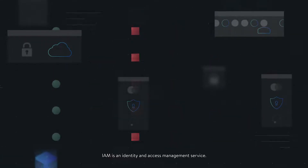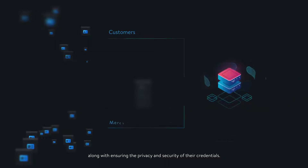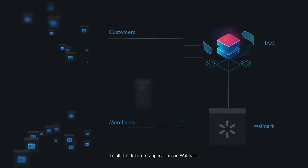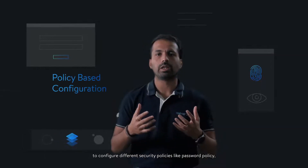IAM is an identity and access management service. It manages the identity of customers and merchants, and provides authentication mechanisms using different parameters like username, password, OTP, and security questions. We want to provide customers a great login experience along with ensuring the privacy and security of their credentials across all different applications. It is a multi-tenant system and provides very fine-grained configuration knobs to configure different security policies like password policy and session management.